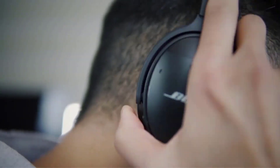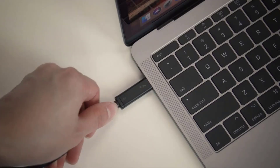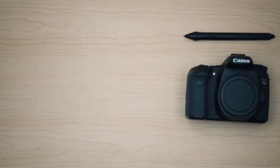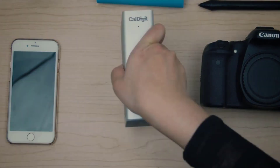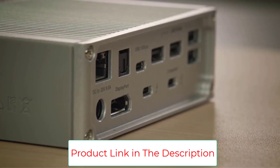The second thunderbolt port allows you to pass through data from thunderbolt accessories. You can hook up two 4K monitors at 60Hz, and this is the only dock with S/PDIF audio. Whereas most docks have a strictly horizontal orientation, the TS3 Plus can also stand vertically, minimizing its footprint.